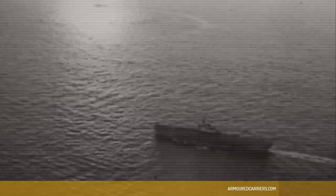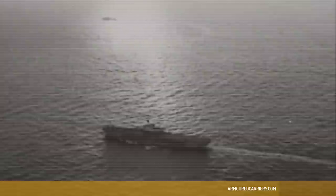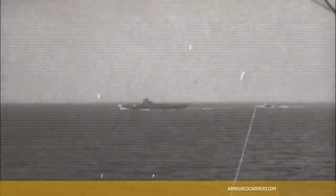Moving at full speed is necessary for a fleet, and because the Illustrious was confined to 24 knots when the rest of the fleet could do 27 knots, she was replaced as soon as possible by a fully fit carrier.